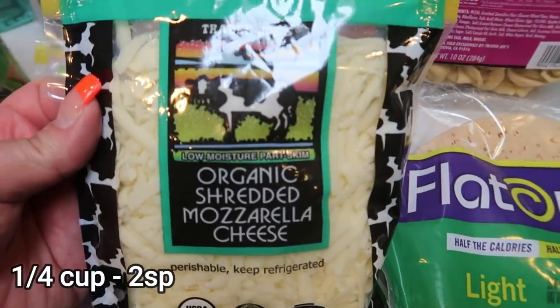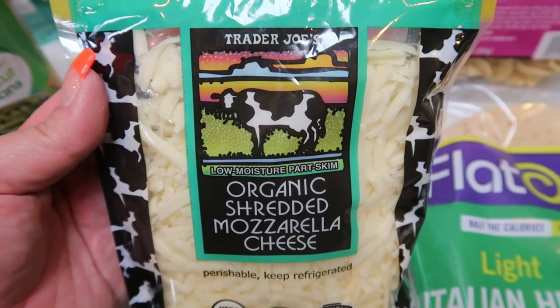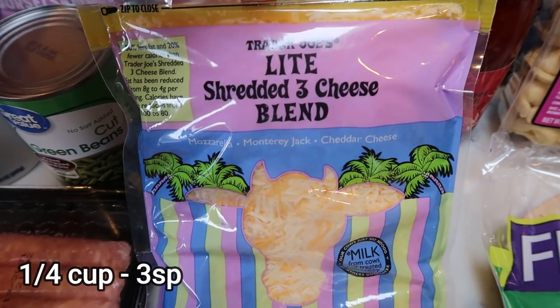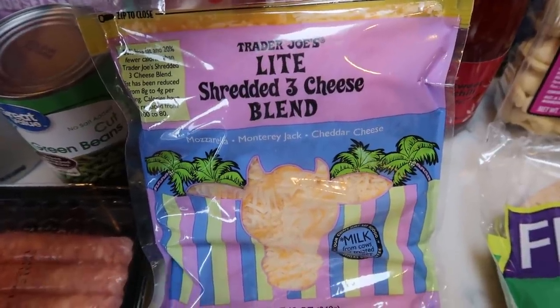A couple of cheeses — my normal organic shredded mozzarella from Trader Joe's, which is hands down my favorite cheese, so creamy and delicious. And then the light shredded three cheese blend, my other very favorite cheese from Trader Joe's.